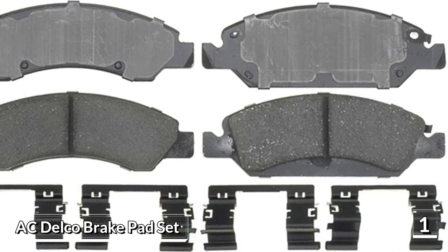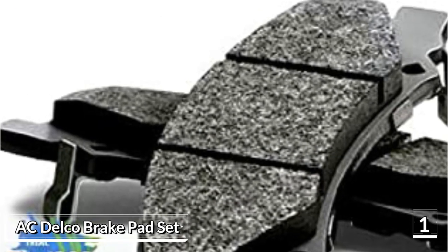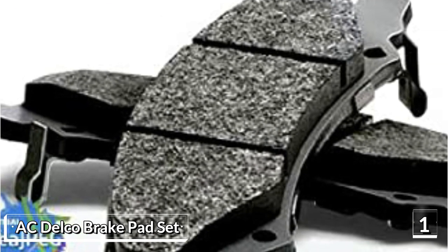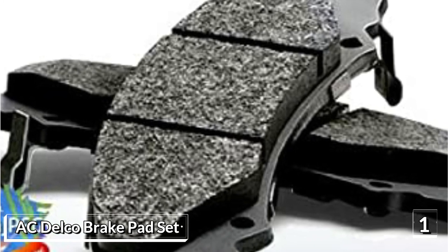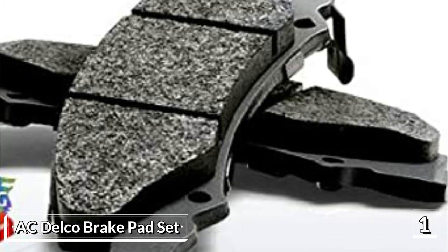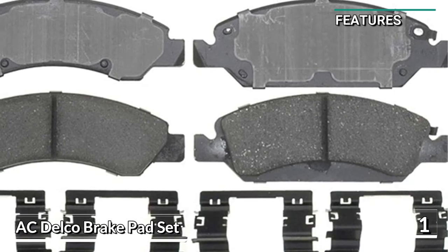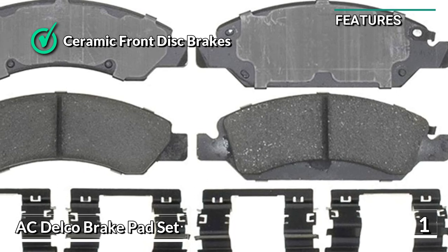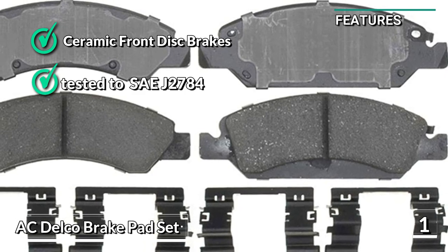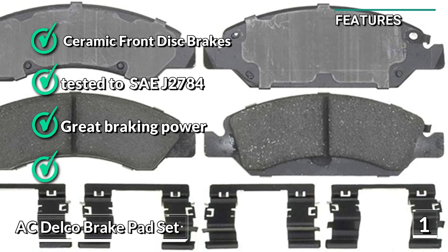The set features premium shims, chamfers, and slots, as well as a stamped backing plate. These all work together to reduce noise and vibration along with braking harshness. Importantly, the brakes are easy to install, as they come in a box with everything you need, including a brake lubricant to keep everything neat and quiet. Some of the key features are: ceramic front disc brakes, independently tested to SAE J2784, great braking power, and quiet and low dusting.